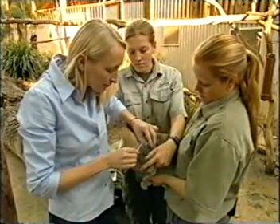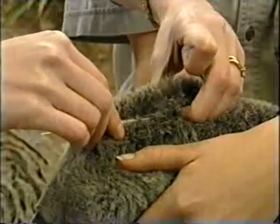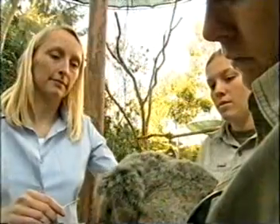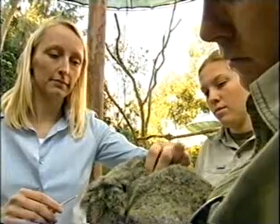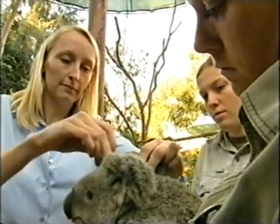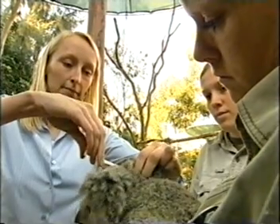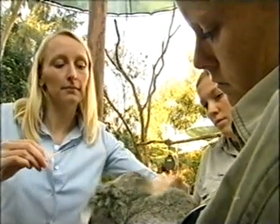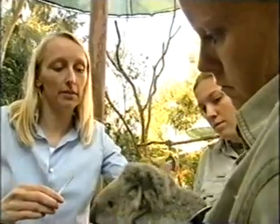So how do you fix the problem? Well, the solution could be found in this tiny little implant. The PEPTEC implant contains a contraceptive. Once we put it under the koala's skin, it slowly releases the contraceptive and stops the female mating and becoming pregnant. And this usually lasts for at least 18 months. It's a very quick and painless procedure to do to the koalas and it's a very small implant.